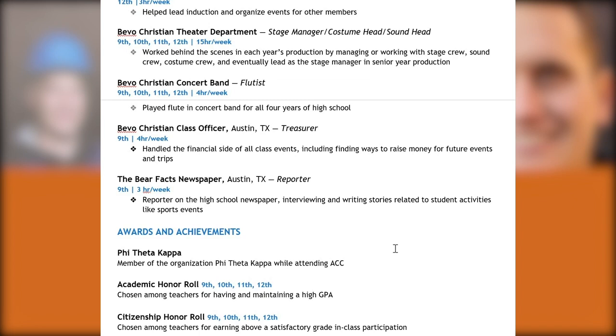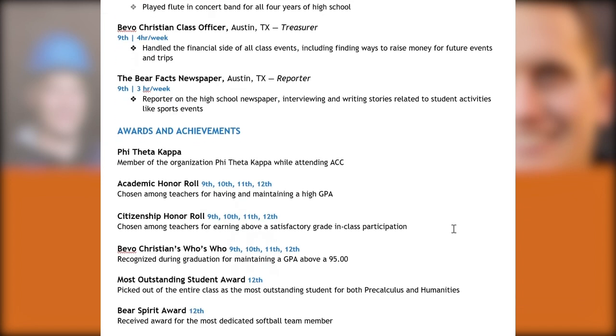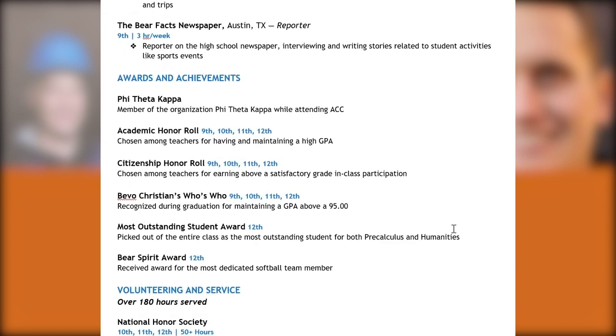Attending ACC does not help your admissions chances — there's no weight or preference given to ACC students. It's simply that there are many ACC students attempting to transfer into UT, which gives the impression it's more important than, say, Lone Star or Collin College or Dallas Community. But it really doesn't make any difference. It's a common question that students and families ask.